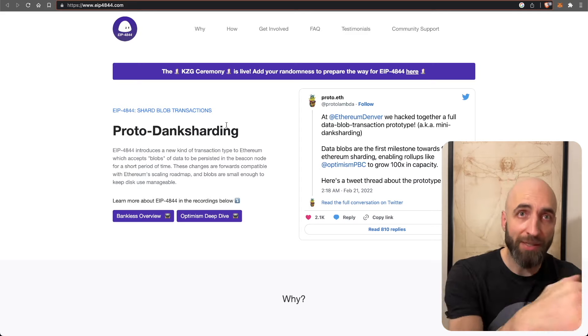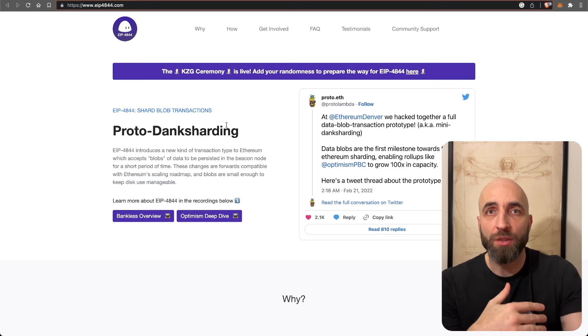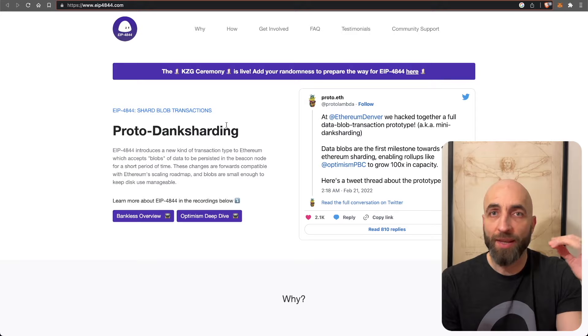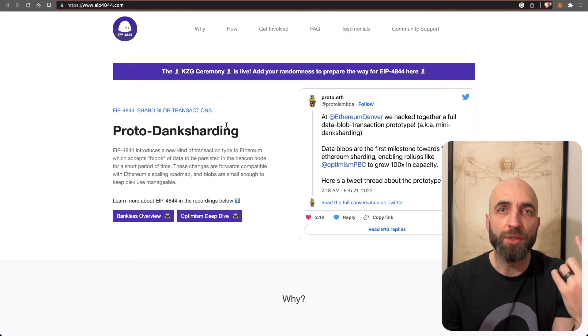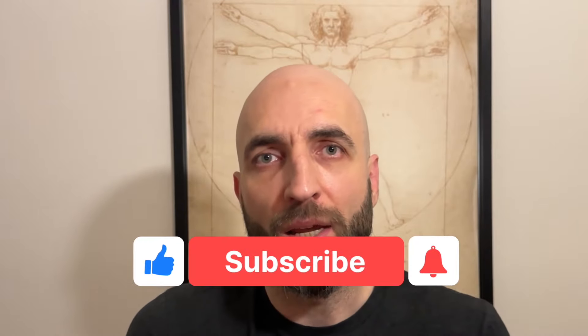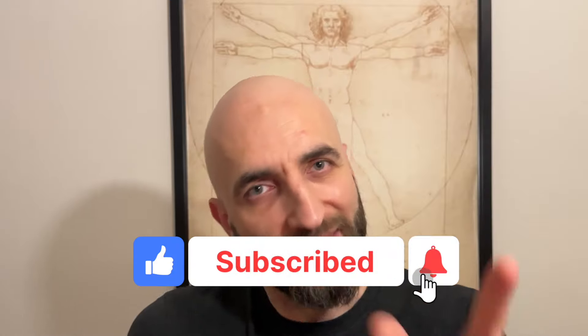In the future, Ethereum will build on proto-danksharding to provide massive scalability at the base layer while contributing to radical decentralization. This will further drive important efforts to scale at layer one and across all layer twos and the entire Ethereum ecosystem. That wraps up the summary of the Ethereum Shanghai upgrade — now you know why it's a big deal and why it's worth waiting for. See you soon.